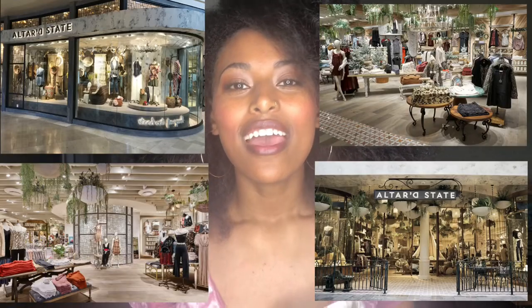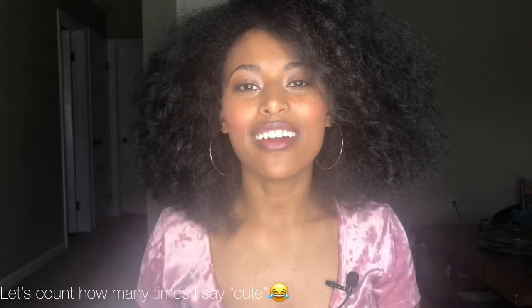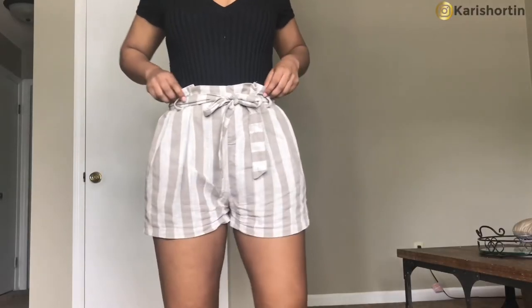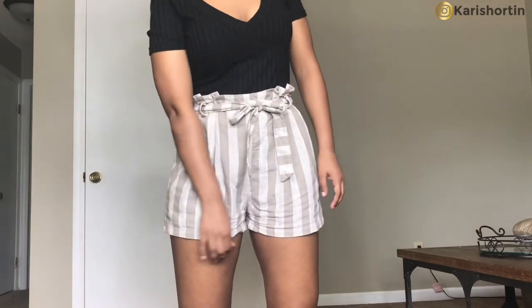The very last pair of shorts I have to show you are from a boutique called Altered State. I love these shorts. If you have not been to Altered State, you have to go to one of their stores — it's the biggest boutique I've ever seen, so cute, and they have so many cute things there. It's just a huge experience to go to their stores, but they also have an online store. I really love the color of these shorts — that's one of my favorite things about them. I got them in a small, they fit really well around my waist, and they're not too tight. These also come with a belt, so I can adjust how they fit me around my waist.